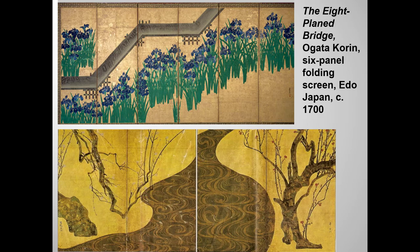Here you see two paintings by Ogata Korin — our required work, and another folding screen of irises along a bridge. While the subject matter is very different from Night Attack on Sanjo Palace, these two very different Yamato-e paintings do nevertheless have some qualities in common. What do you think these common qualities might be?